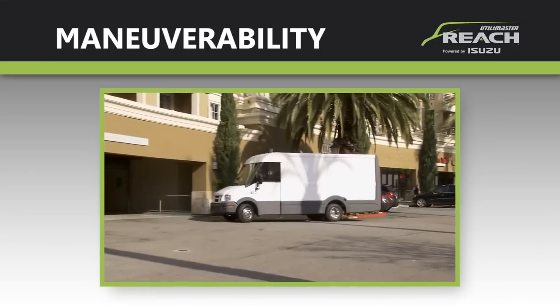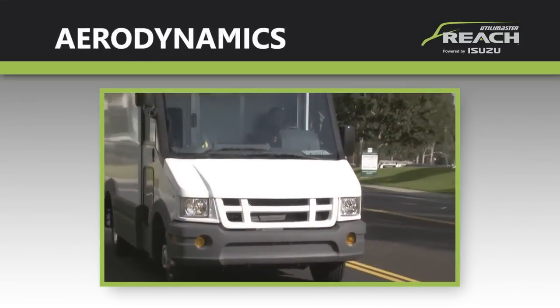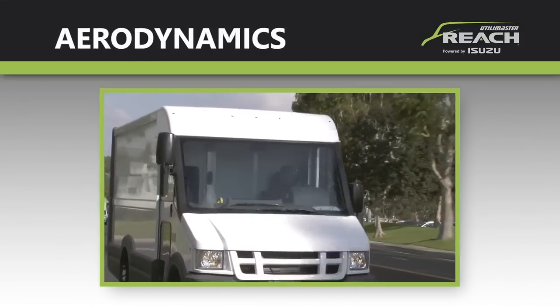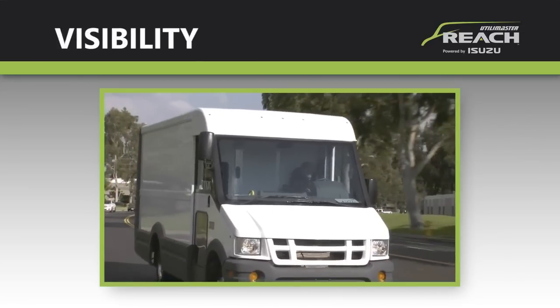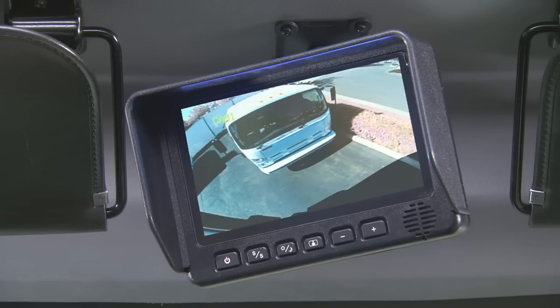Drivers will appreciate the benefit of a tight turning circle for more maneuverability. From the driver's viewpoint, the short, deeply sloped hood not only improves aerodynamics — it provides increased visibility of the road ahead for greater safety. While many traditional vans have a sizable blind spot directly in front, Reach drivers can see the road as close as nine feet in front of them. There's even an available backup camera with a seven-inch color monitor to help make backing into tight spaces safe and easy.